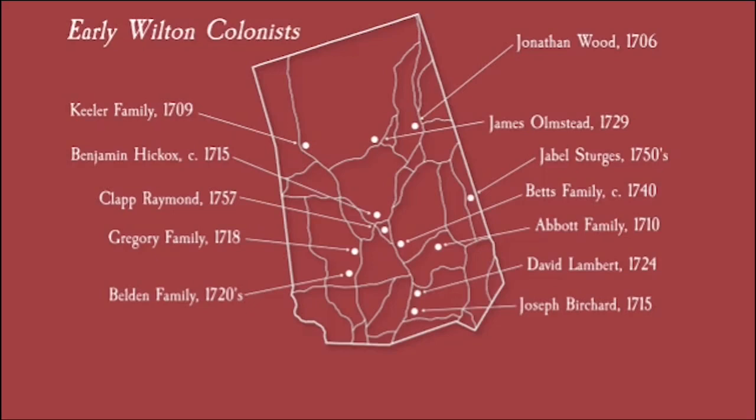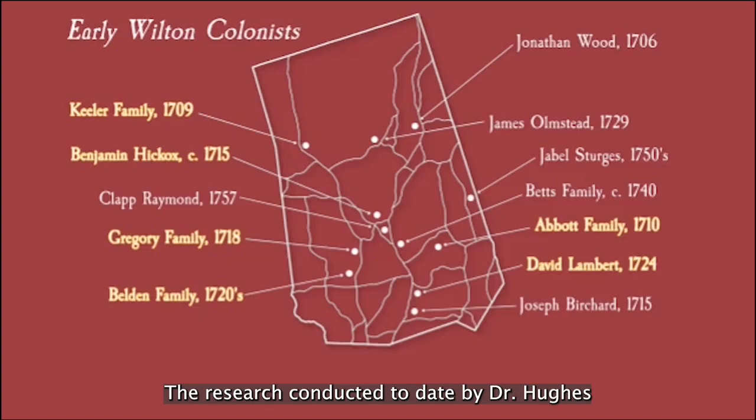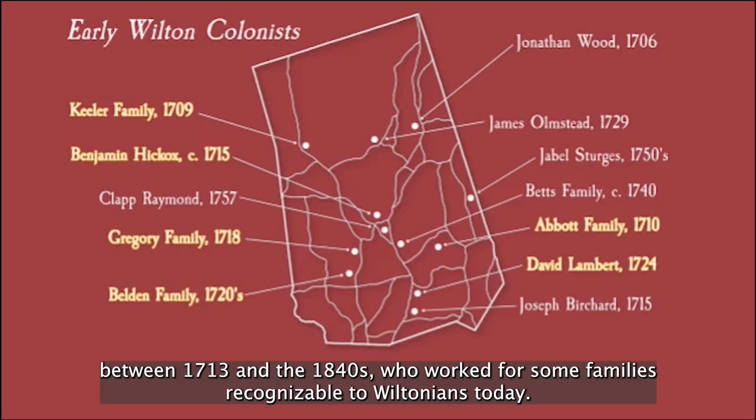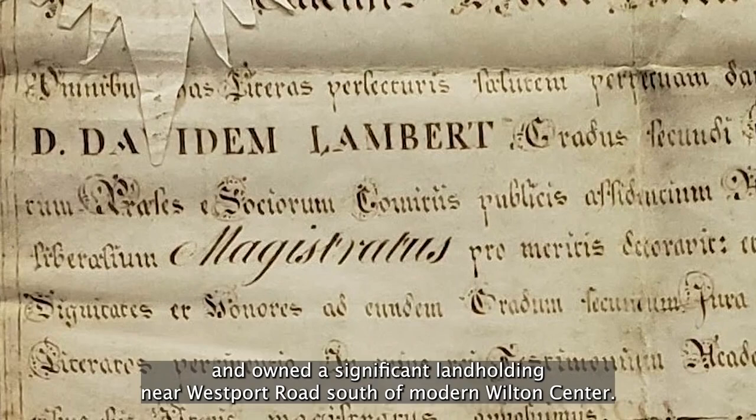Purchasing an enslaved person was expensive for the average farmer, and as a result it was limited to mostly the wealthier residents. The research conducted to date by Dr. Hughes brought to light evidence of 133 enslaved people in Wilton between 1713 and the 1840s, who worked for some families recognizable to Wiltonians today. One of Wilton's wealthiest and most influential early families was the Lamberts. David Lambert first settled in Wilton in the early 1720s and owned a significant land holding near Westport Road south of modern Wilton Center. His son David II was Wilton's first college graduate, receiving two degrees from Yale in the 1750s.